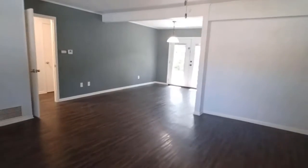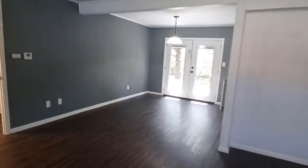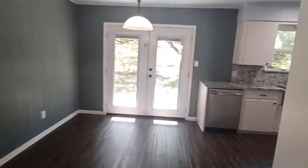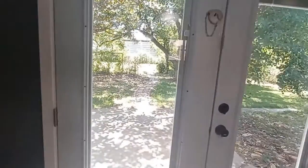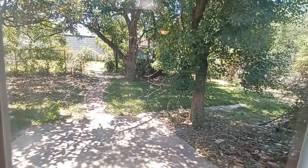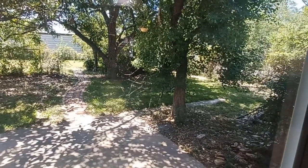As you enter, you have an open living space, open dining area, and a very peaceful backyard. It's really large — it goes way out there to the last fence.